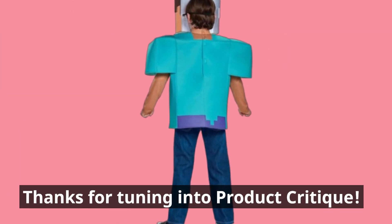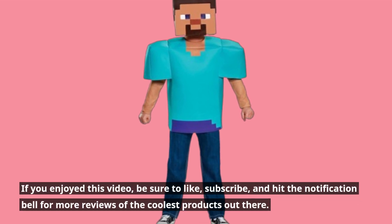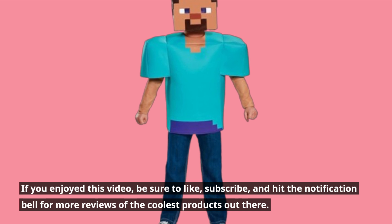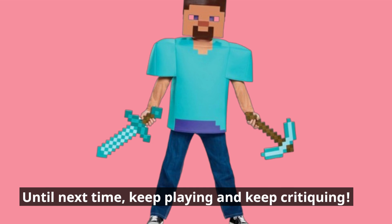Thanks for tuning into Product Critique. If you enjoyed this video, be sure to like, subscribe, and hit the notification bell for more reviews of the coolest products out there. Until next time, keep playing and keep critiquing.